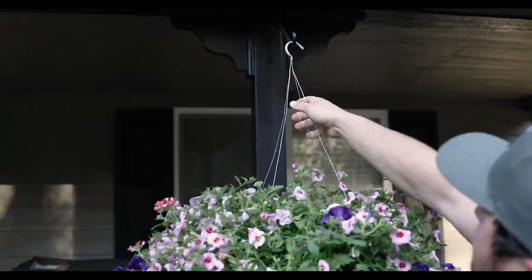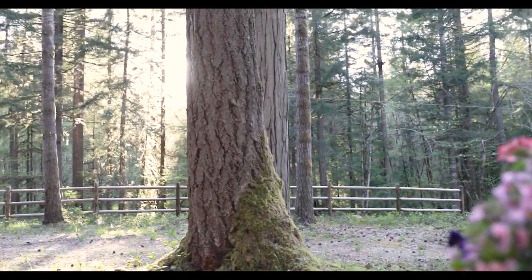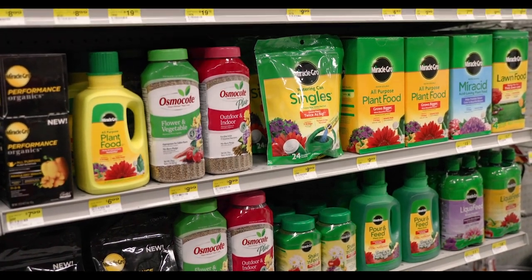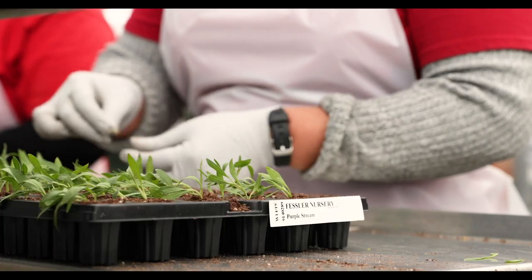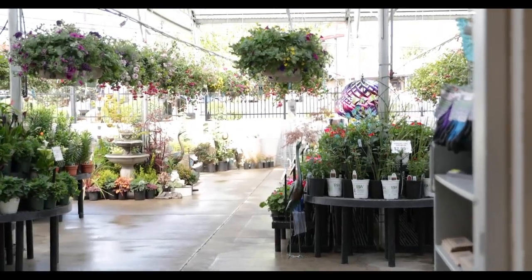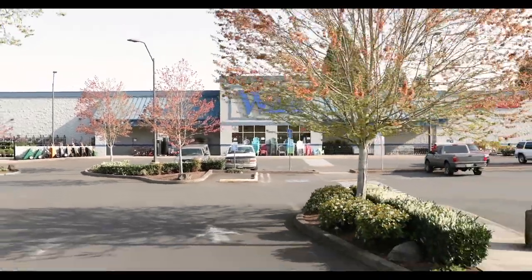Once you get it home, you're going to want to put it in the proper environment — shade or diffused light for a fuchsia, more sun for a sun basket. Make sure you're fertilizing weekly with a good all-purpose water-soluble fertilizer that you can find at your local Wilco. Just keep an eye out for pests and bugs — you can get aphids, thrips, sometimes budworms, just a normal part of the growing environment. I'll see you next time.